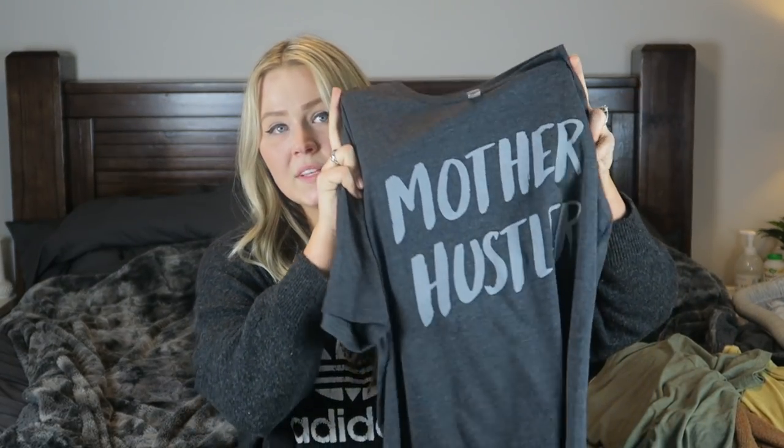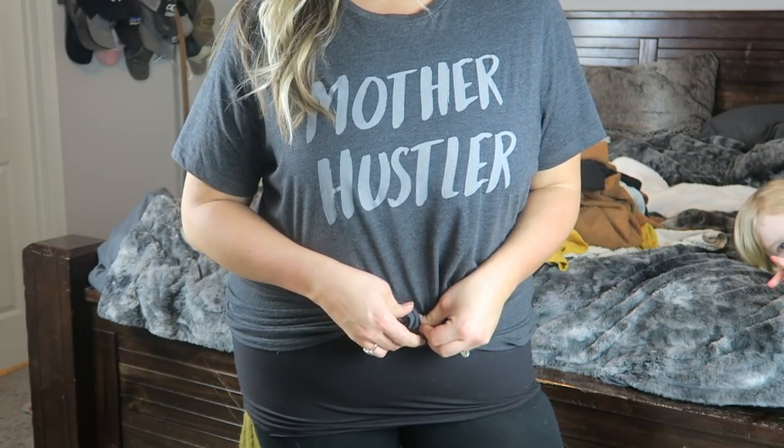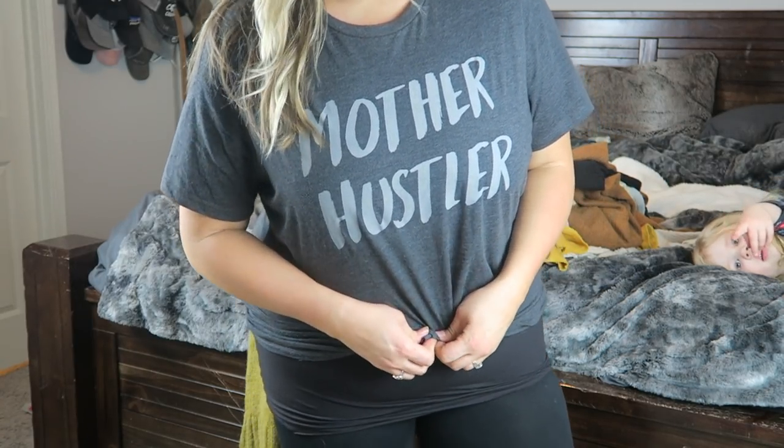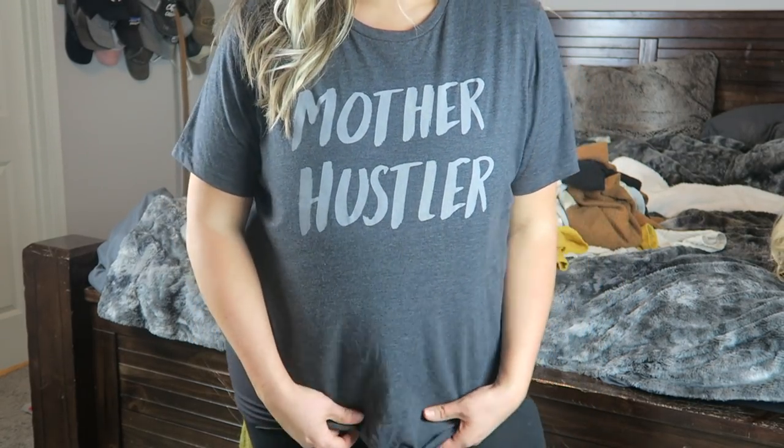The first t-shirt I picked out was the Mother Hustler design — because, come on, do I need to explain why? I love this charcoal-y color. This is super flattering on and super comfortable. I would definitely layer it during the springtime with a cardigan or a jacket. Graphic t-shirts are so in right now and I'm loving that you can dress them up or dress them down.